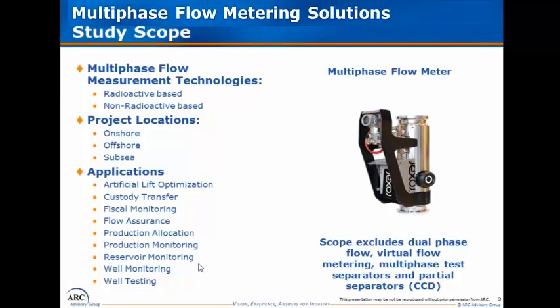This study goes into great detail about a number of key applications today and those that will be growing the fastest over the forecast period, such as custody transfer and fiscal monitoring, and others where we see potential for adoption in the future as multi-phase flow metering solutions improve in terms of primarily accuracy, repeatability, and reliability.